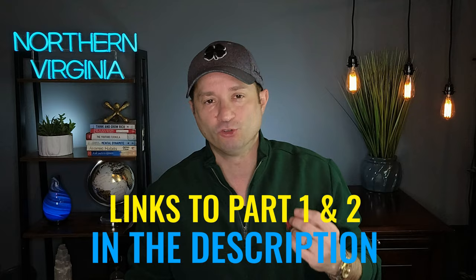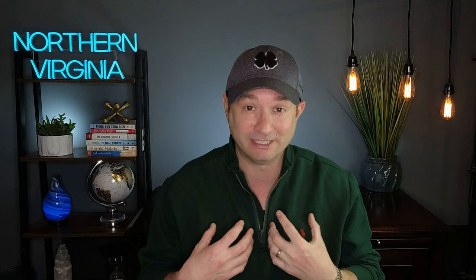I would love to get drone footage of parts of Fairfax County and Arlington County but unfortunately you cannot fly a drone within the 15 mile radius of Washington DC. It's probably one of the biggest cons for me personally of living in this area, but with that being said I still have some fantastic drone footage for you, so let's get the video started right now.